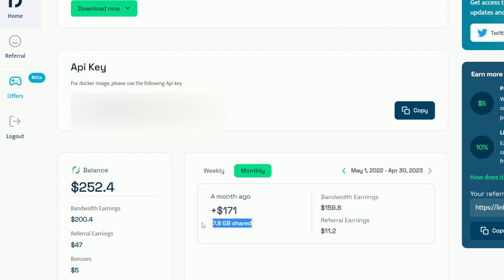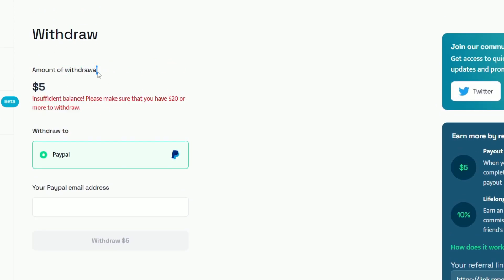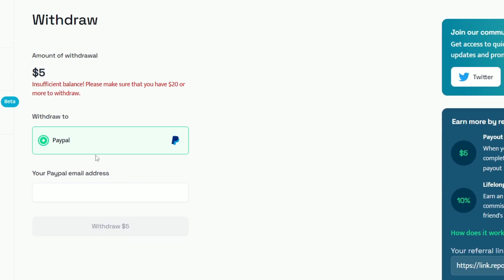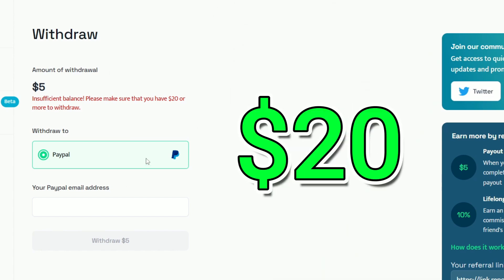The best part is that these earnings are passive — I was able to earn money while focusing on other aspects of my life. And the satisfaction of knowing that my unused internet is being put to good use is simply priceless. Once you reach the withdrawal threshold of just $20, you can easily withdraw your earnings via PayPal. It's a convenient and secure way to access your hard-earned money — no complicated processes or delays. Just reach that milestone, request your payment, and enjoy the fruits of your online endeavors.